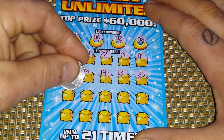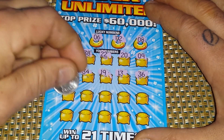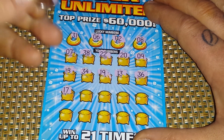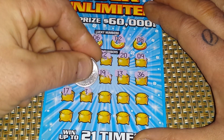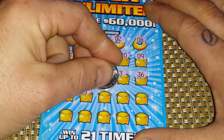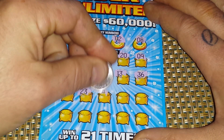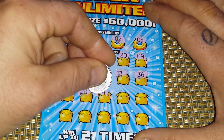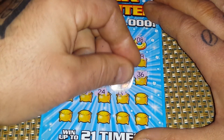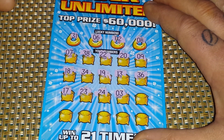Row three — what do we got? 17, 23, 24, 34, 3, 3.